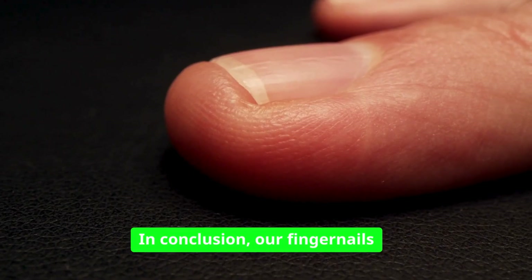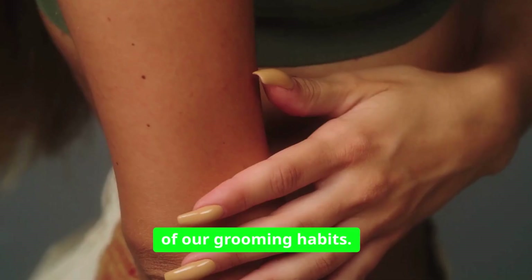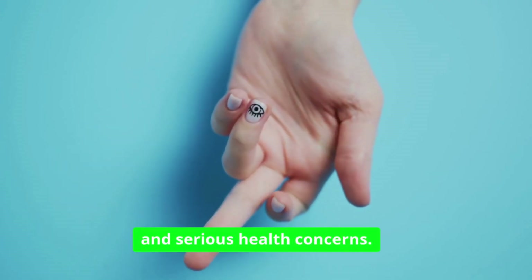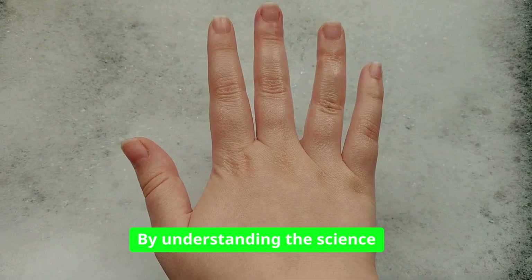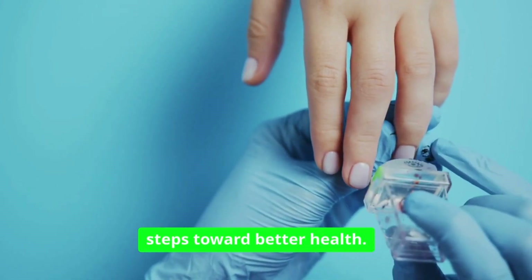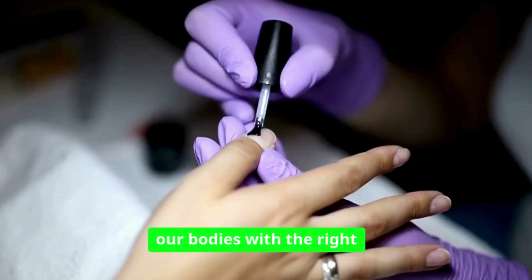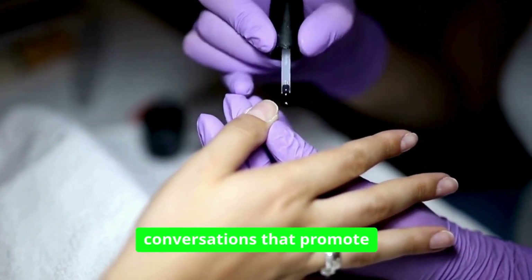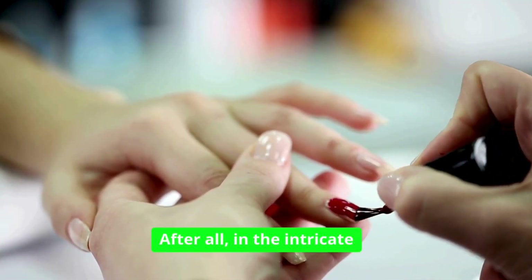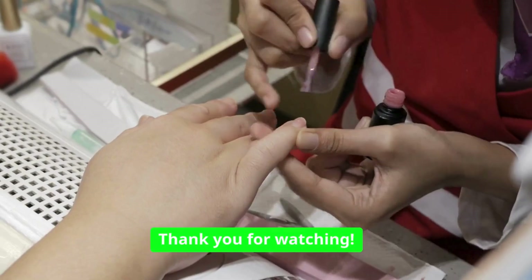In conclusion, our fingernails are more than just a canvas for nail polish or a reflection of our grooming habits. They are vital indicators of our health, capable of revealing nutritional deficiencies and serious health concerns. By understanding the science behind our nails and recognizing the signs they present, we can take proactive steps toward better health. Let us listen to the stories our nails tell, nourish our bodies with the right nutrients, and engage in conversations that promote awareness and wellness. After all, in the intricate tapestry of our health, even the tiniest threads can weave profound narratives.